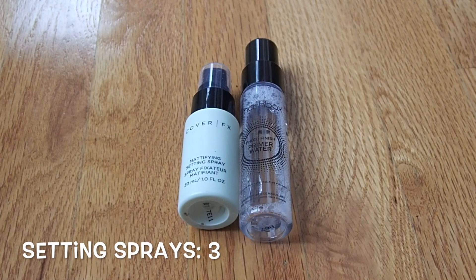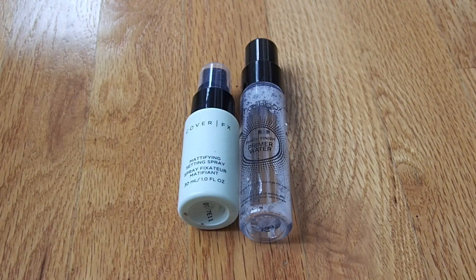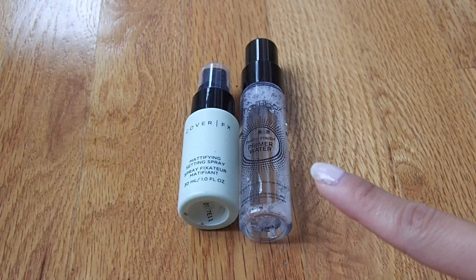Moving on to sprays — I actually only have three, but only two to show you since I left my Mario Badescu spray at school. I don't use sprays that often, so I'm okay with only having two or three. Ideally I'd like to have just one, since I really only use the Mario Badescu spray to take away any powderiness. I'd like to get these two others out of my collection by the end of the year.